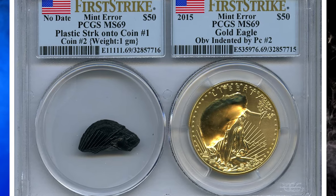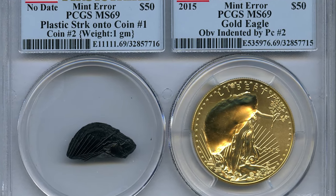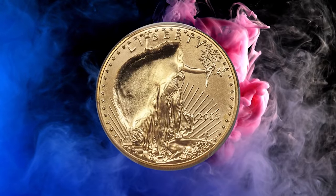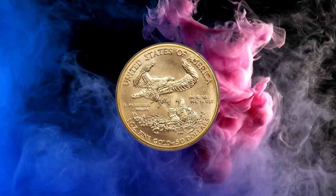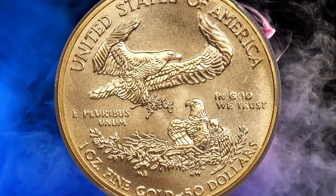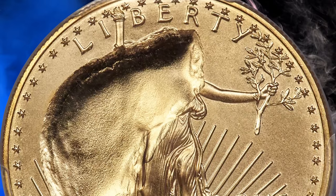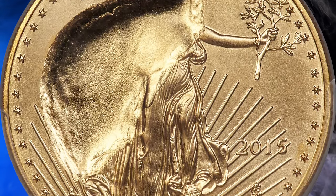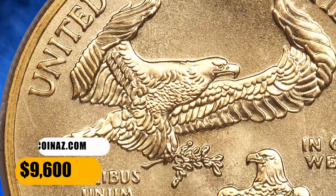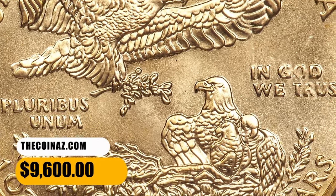Number 3. This is a 2015 one-ounce gold eagle with obverse indented by a plastic fragment — both coin and fragment included in the lot. The dark plastic fragment weighs one gram and is housed in the same two-piece holder as the indented one-ounce gold eagle. The kidney-shaped fragment is wafer-thin and was struck into the gold coin above the Capitol building, with a right jog over Liberty's torch, head, and chest. It was sold for $9,600.